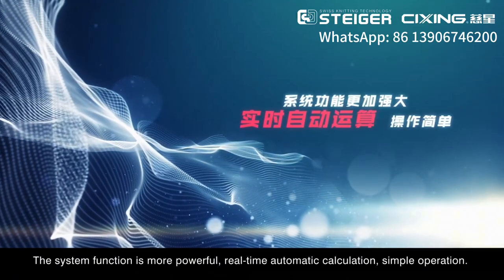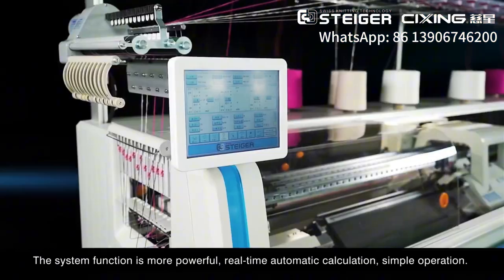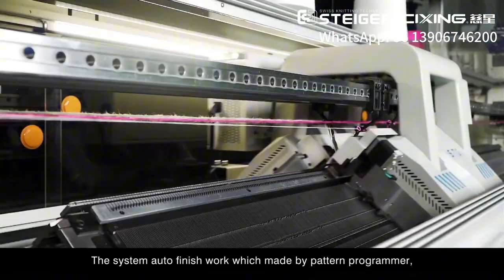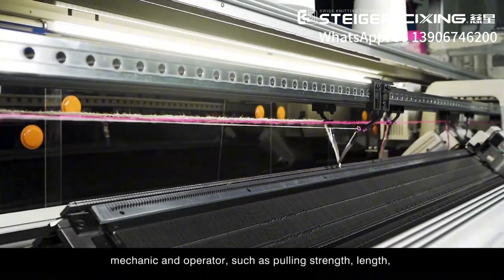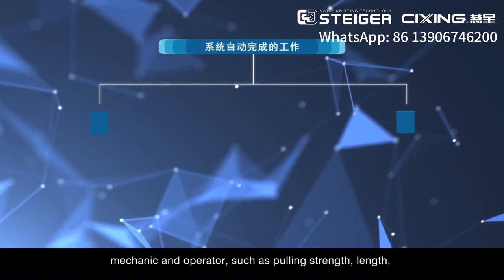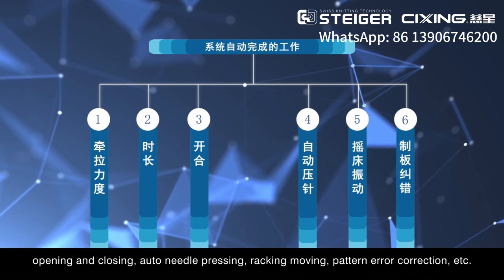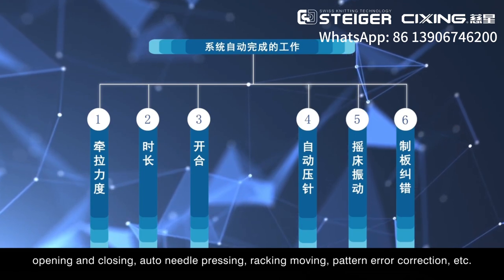Real-time automatic calculation enables simple operation. The system handles work normally done by pattern programmers, mechanics, and operators — such as pulling strength, length, opening and closing, auto needle pressing, carriage moving, pattern error correction, and more.